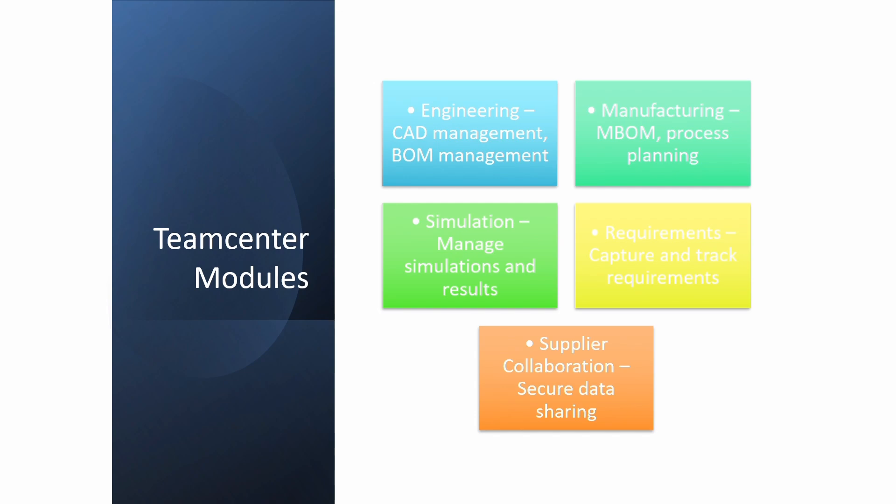Coming to engineering: CAD management, BOM management, manufacturing comes under M-BOM, process planning, simulation, and managed simulations and results. Requirements are captured here and you can keep track of them. Supply collaboration also happens here.